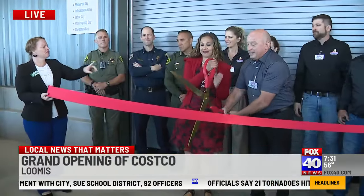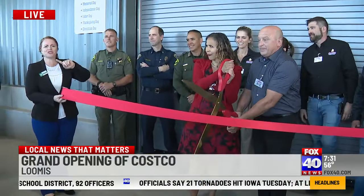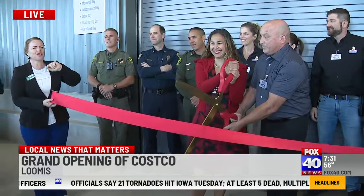I wanted to show you this. Let's get back to the impact music. Ribbit cutting — Costco, right on there in Loomis, right off Sierra College Boulevard.